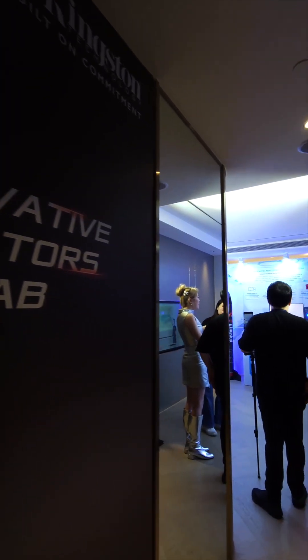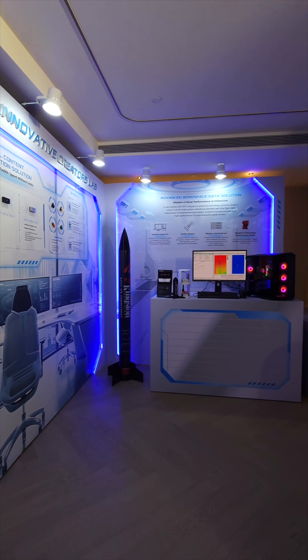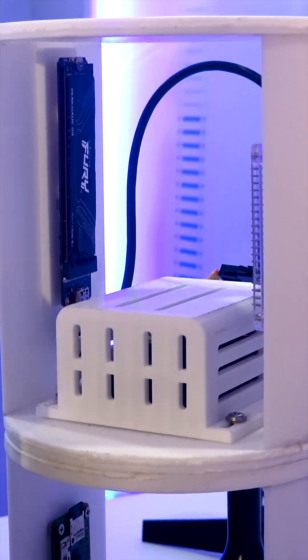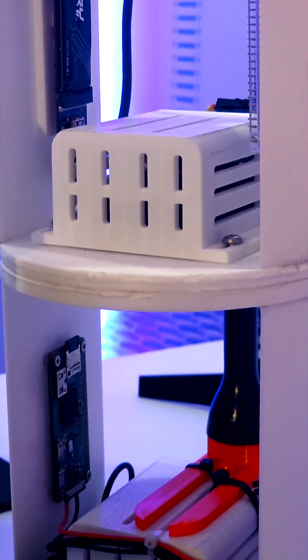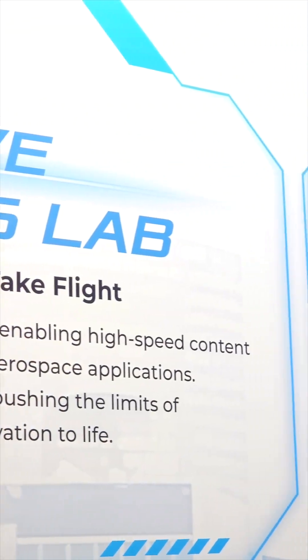And finally, the Creator's Lab, where tech meets imagination. In partnership with the Rocket Technology Exploration team, Kingston showcased a rocket using the Fury Renegade G5 SSD to capture real-time flight data.